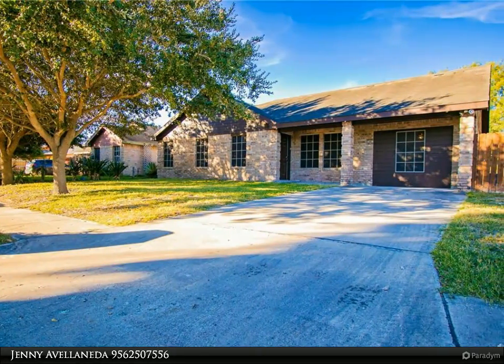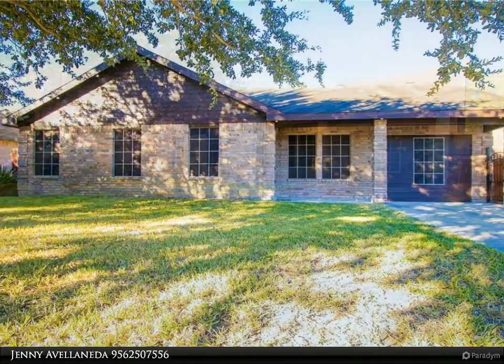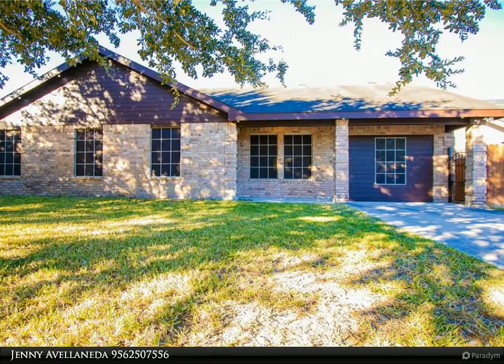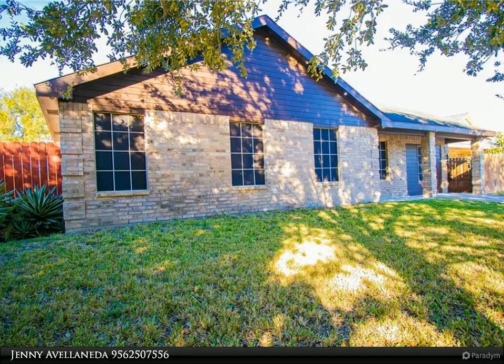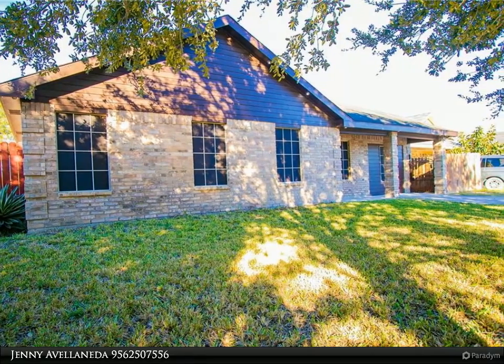A spacious yard and much more — you have to see it! The garage was converted into a bedroom, making this home more comfortable for a small family. Big backyard and a good-sized patio. Check the pictures. The roof is brand new! Call me today to see this cute home before it's gone.